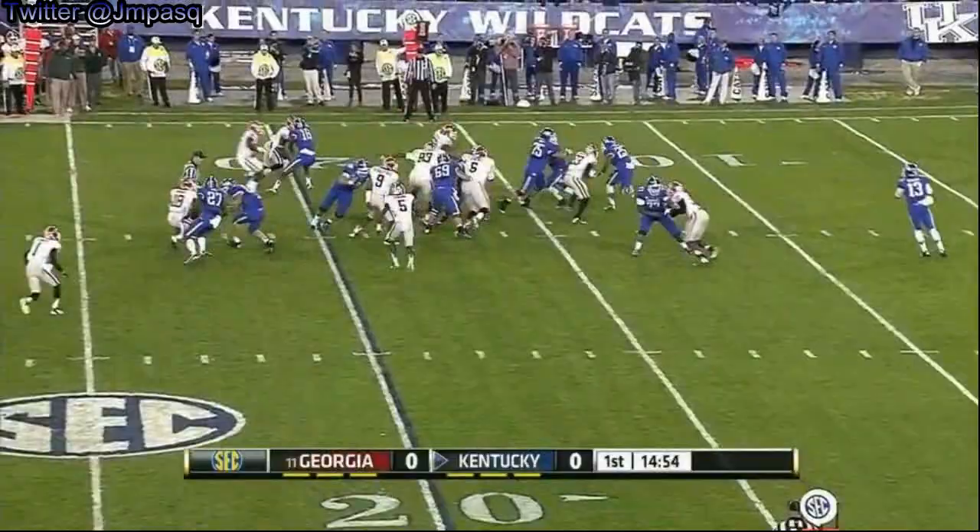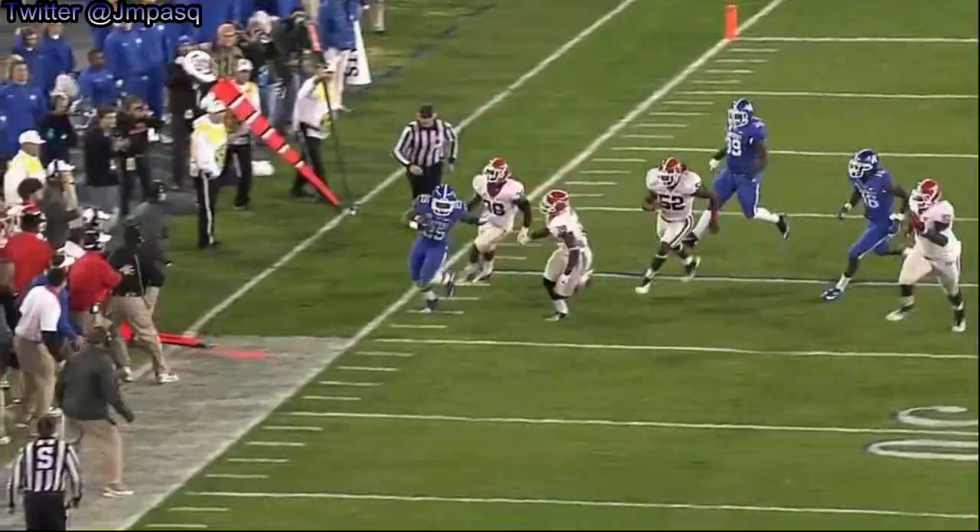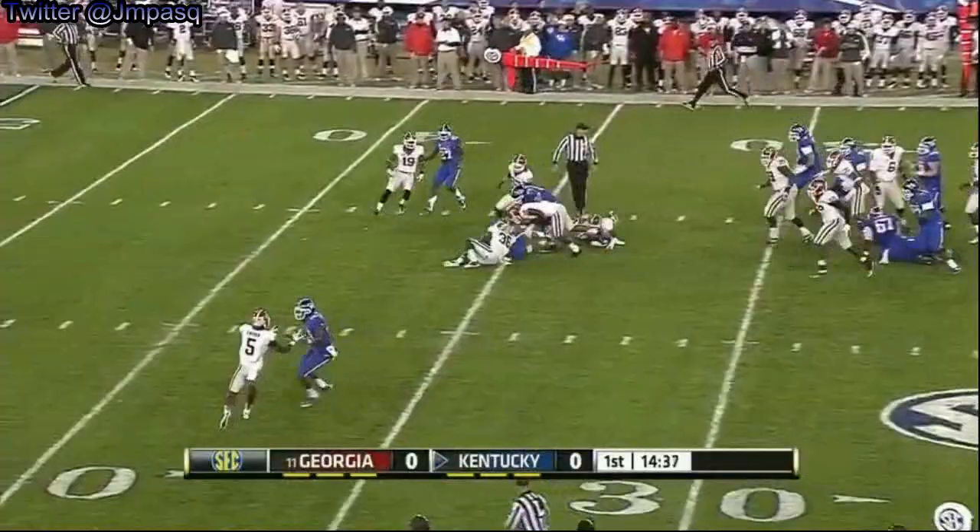Jonathan George! I think that's what they have to do early in this football game — get the running game going just like that. Get Jonathan George involved. 11-yard gain on first down. Kentucky again, off the middle. Terrific runs. That one picked up eight. It's second and two.